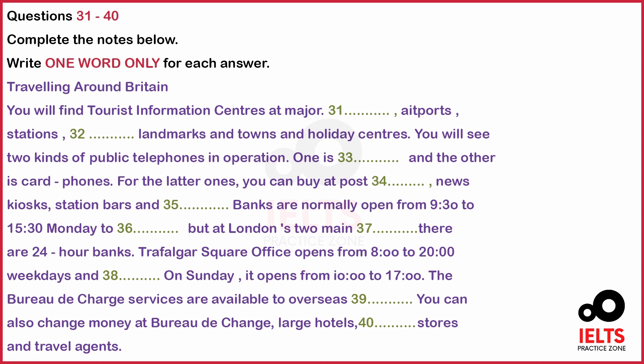The staff will be able to answer your holiday queries as well as provide essential maps, guides and brochures. Tourist information centres at major ports and airports in London and addresses of British Tourist Authority European offices are all listed on the tourist information centres.